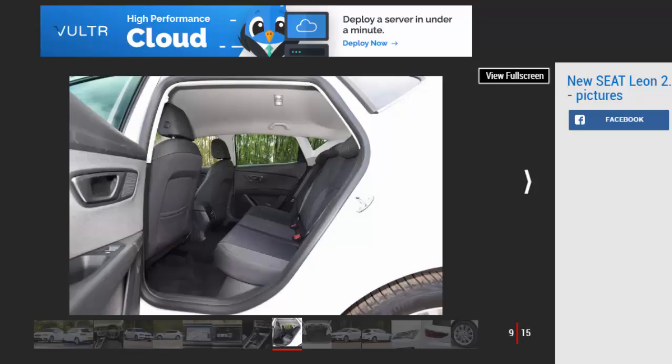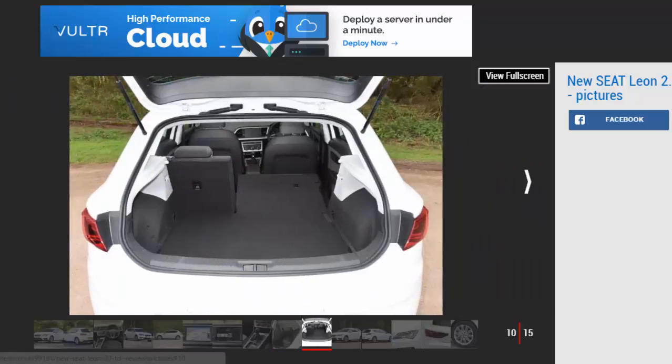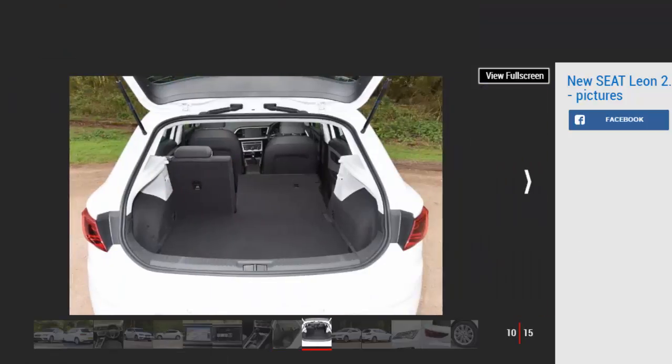Cabin practicality is unchanged, with the same three body styles and roomy boot. Those regularly using the back seats will be better suited to the five-door hatch or ST estate, though three-door SC buyers sacrifice nothing when it comes to seats-up boot capacity. Both the three and five-door get a 380-litre load bay, though the five-door pips the SC by 60 litres.